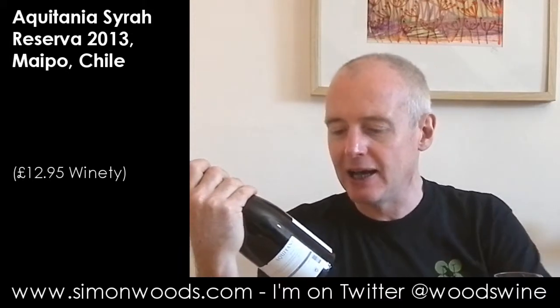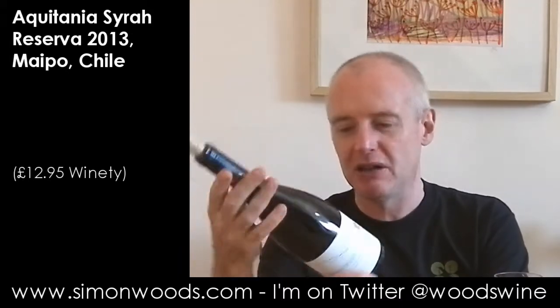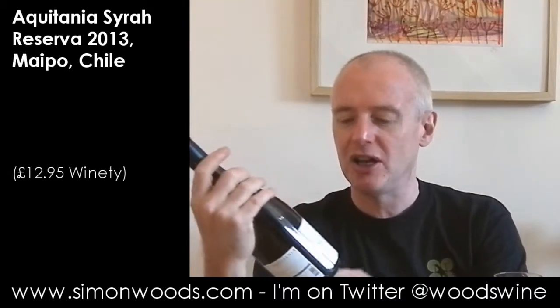Hi there, Simon from SimonWoods.com. Today, Aquitania. Aquitania is an estate that was developed probably about 20 years ago, maybe even more, by a couple of guys from Bordeaux and a Chilean.